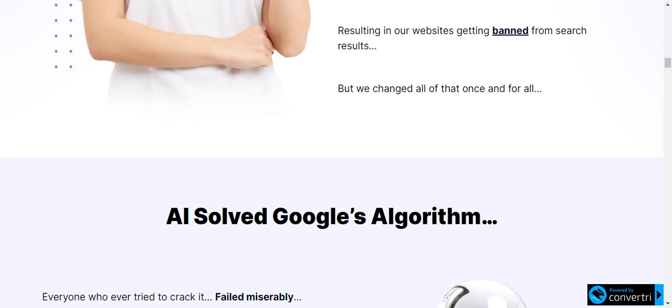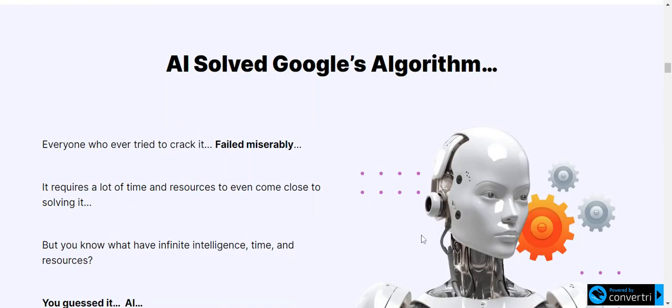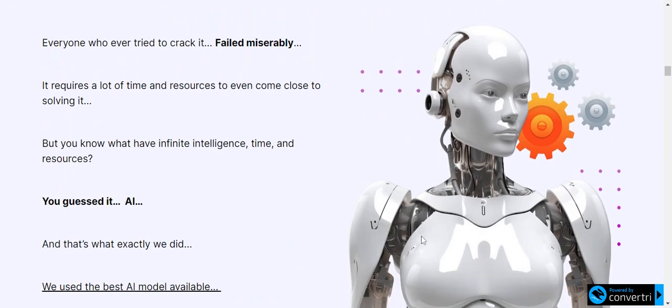Victor is the creator of this product and he has also created products like Zio, MailZio, and much more.